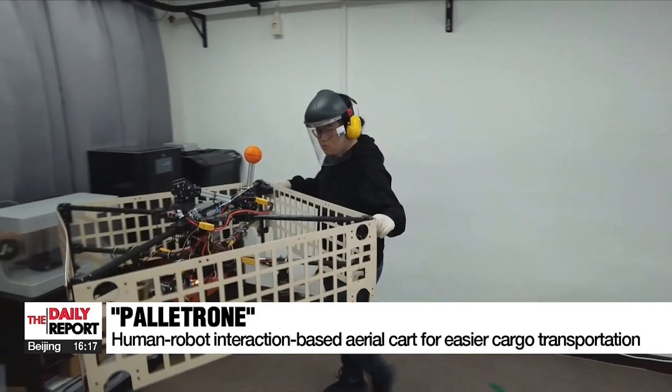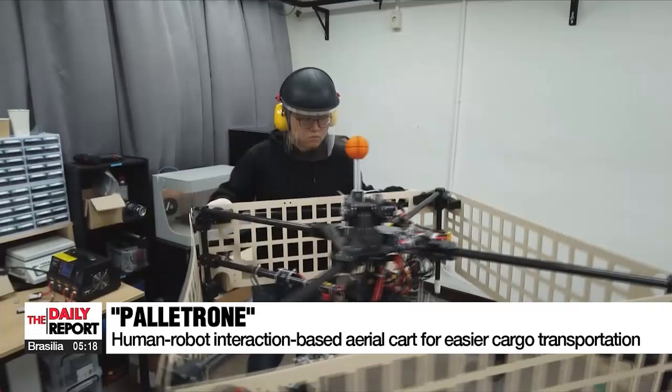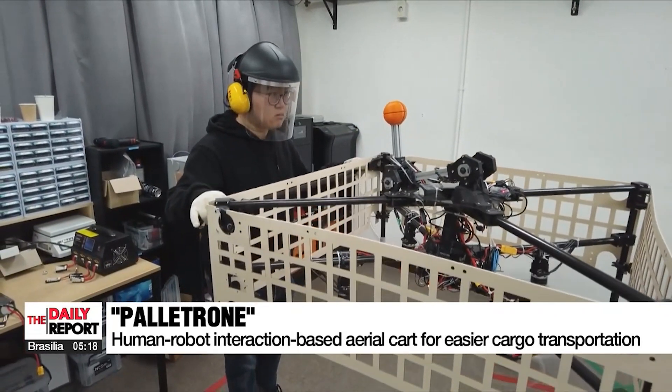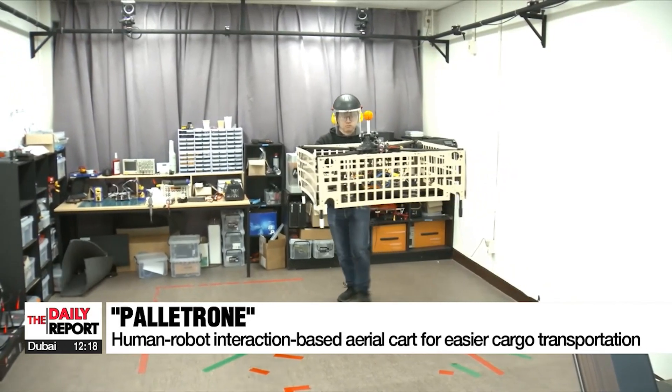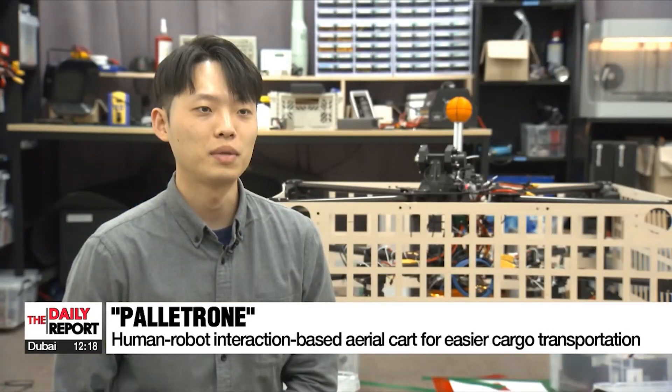This multi-rotor drone will try to keep its roll and pitch at zero to make sure the pallet remains as flat and stable as possible, and it relies on user touch to guide its direction of travel.